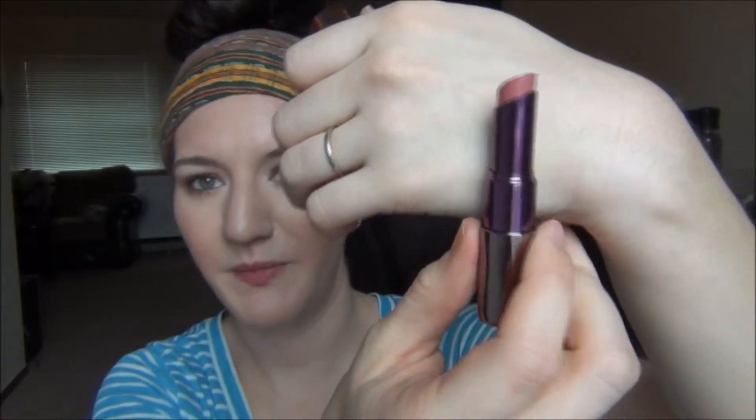My lipstick favorite was really hard to pick because I have so many, but I've loved the Urban Decay Revolutionary Lipstick in Naked. It's just one of those perfect colors — a mid-tone pink that's not too pink and not too mauve. It's kind of in between and I really really like it. Revolutionary Lipstick in Naked has been a favorite of mine.